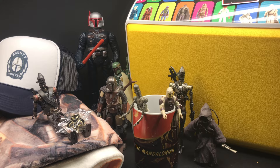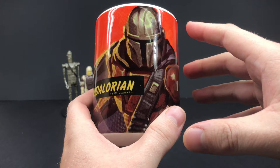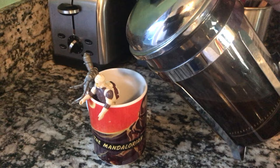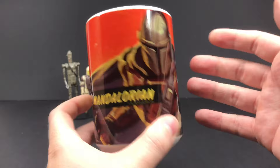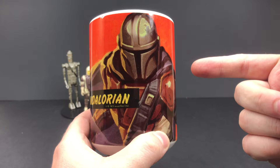First up is this mug by Zazzle. This is the Mandalorian standard-sized coffee mug, but it has this gorgeous wrap of the new Mandalorian artwork, sort of like that trading card-looking artwork that they did. I love the colors on it — it just absolutely screams Star Wars. It does what it needs to do, but after a long day of bounty hunting, sitting down with a nice cup of coffee might be just your thing. This is available on Zazzle right now — links and codes in the description below.